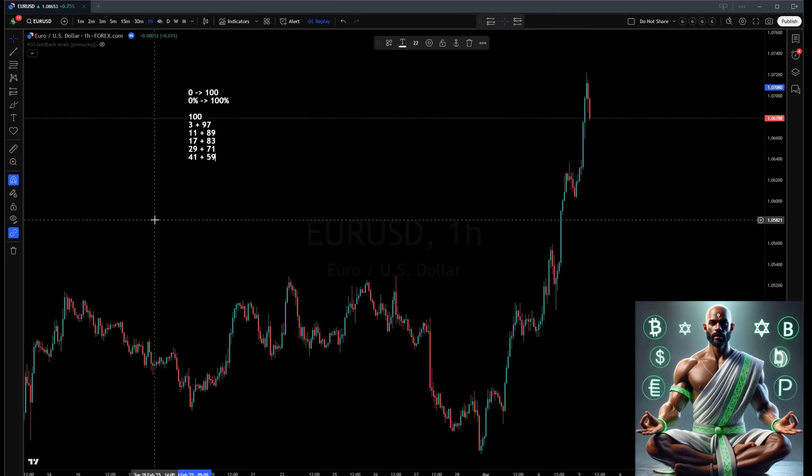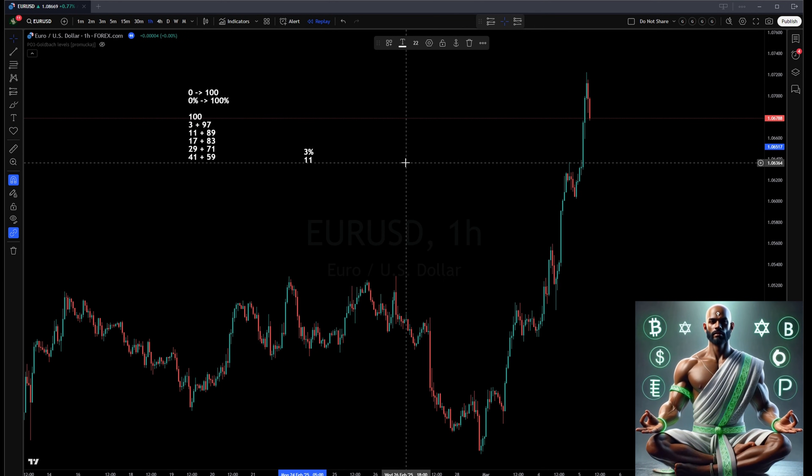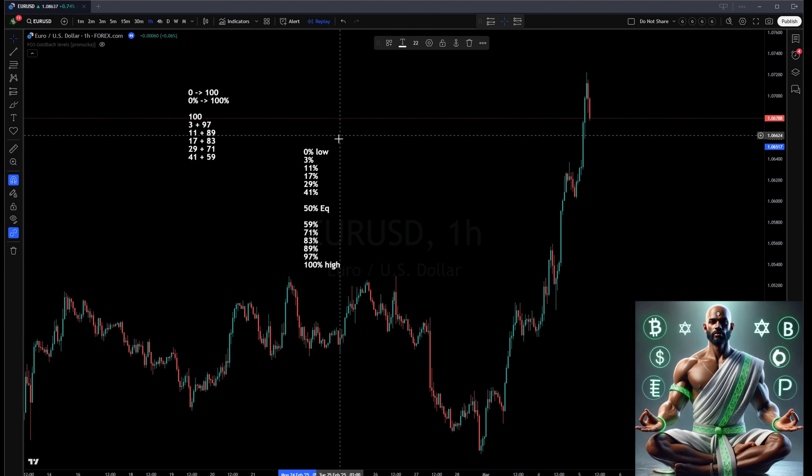Why does this matter for trading? Imagine your price chart has a dealing range from a clearly defined low at 0% to a clearly defined high at 100%. Using these Goldback prime partitions, we turn those into percentages: 3%, 11%, 17%, 29%, 41% on one side, and 59%, 71%, 83%, 89%, 97% on the other — plus 0% and 100% as the absolute high and low.